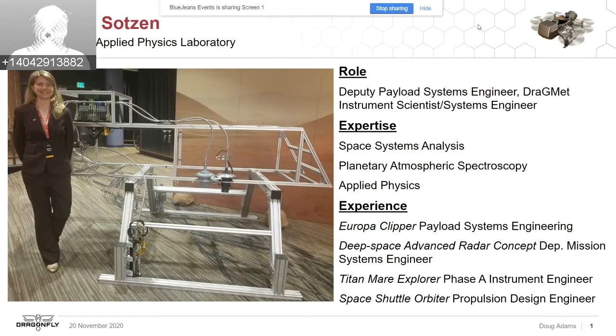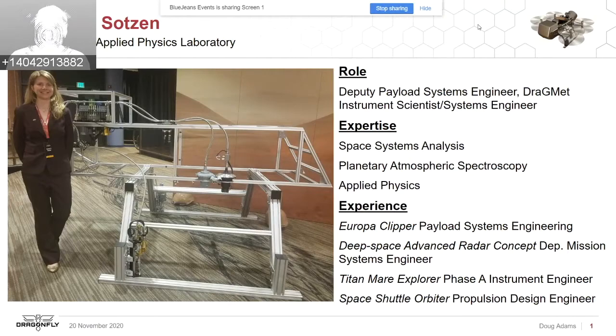I've historically been a space systems analyst and started moving into systems engineering with the Deep Space Advanced Radar Concept as the mission systems engineer, then for Europa Clipper I worked on payload accommodations as part of the payload systems engineering team. I'm also finishing up my PhD in planetary science, focusing on planetary atmospheric spectroscopy and atmospheric processes, which is why I've been working on the DragMet instrument.